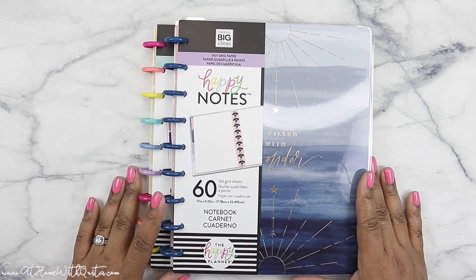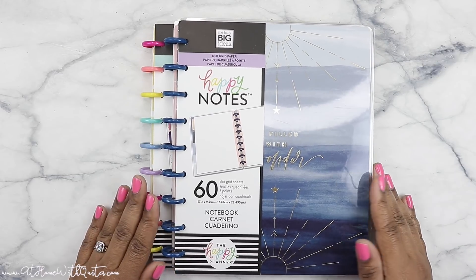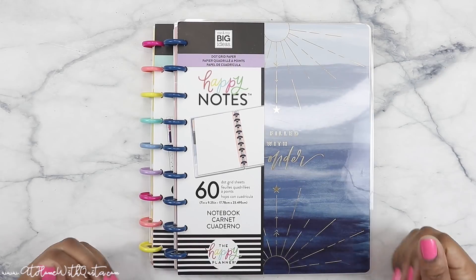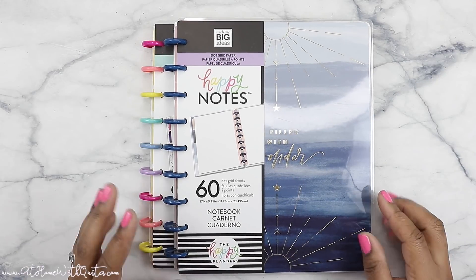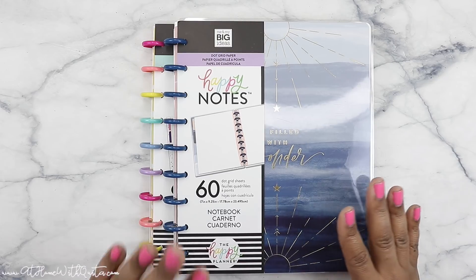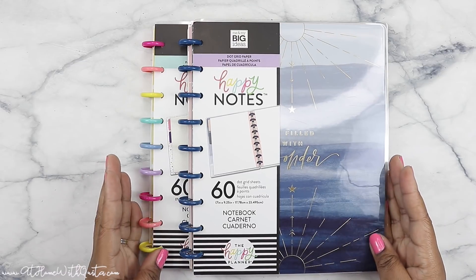Hey guys, welcome back to my channel, this is Markita. If you're new here, welcome; if you're not new, thank you so much for coming back to catch me for another video. In this video we are keeping everything moving forward with all of this new Happy Planner stuff on the March 8th release. I had so much more than I needed to show you guys, and so next up are the Happy Notes which are in classic size.